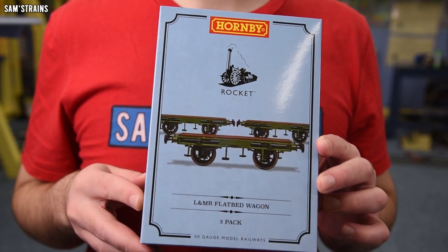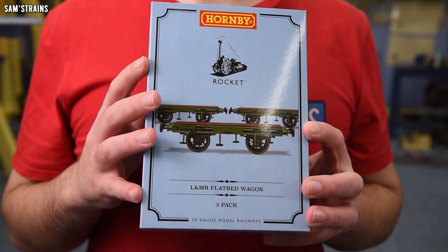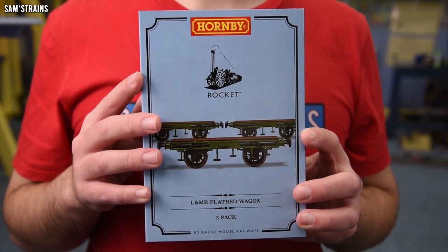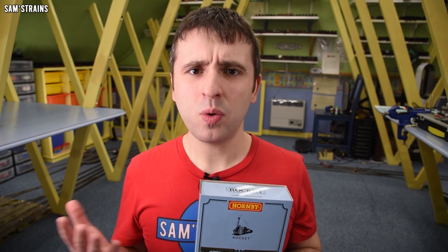These are the Liverpool and Manchester flatbed wagons that Hornby have also released to go with their Stevenson's Rocket locomotives. I picked up these wagons — it's a pack of three — from Model Railways Direct at quite a good reduced price of £49.99.